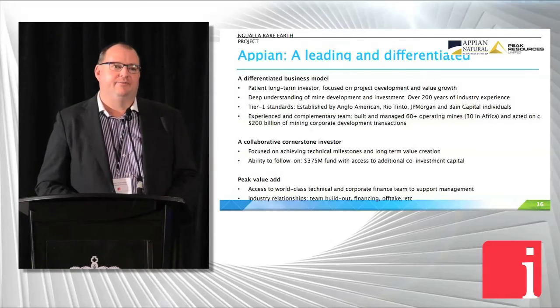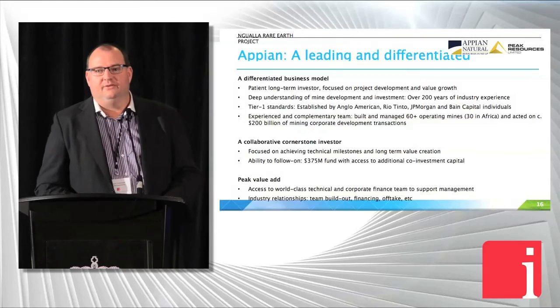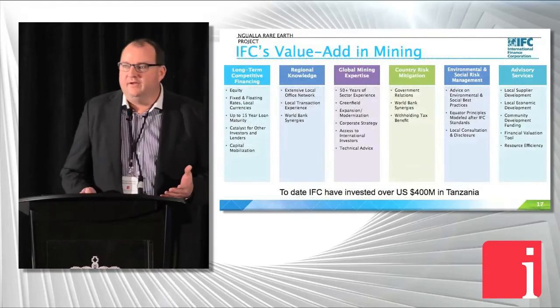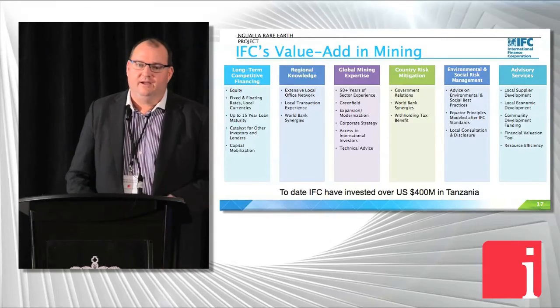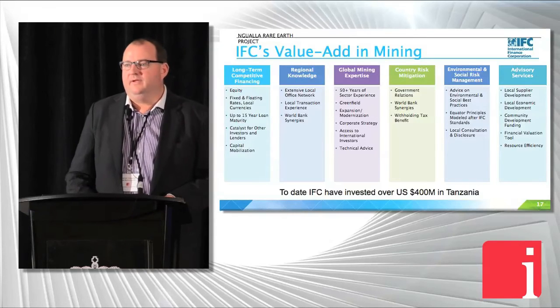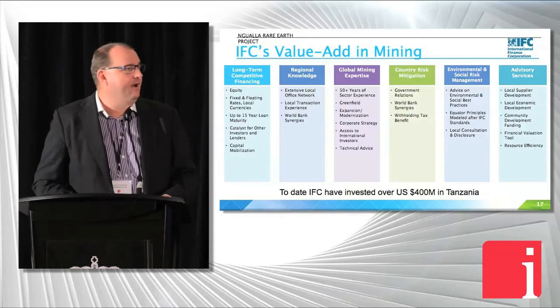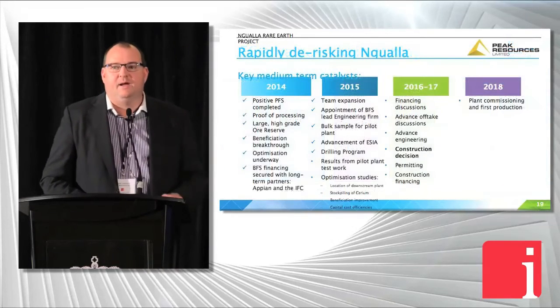Appian are a seven to ten year type time horizon investor. Appian and the IFC want to see these plants built — they're not looking for a short term financial gain. The IFC has invested over $400 million into Tanzania, so they know the country very well. We'll be having one IFC representative come onto the board; we already have two board reps from Appian, and we're looking forward to welcoming the IFC board member.